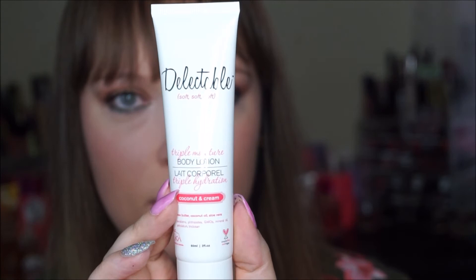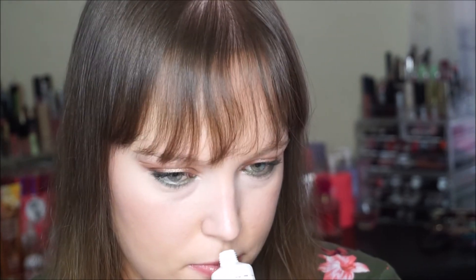Then we have by Delectable a Triple Moisture Body Lotion in Coconut and Cream. It says it has shea butter, coconut oil, and aloe vera, and it's a two-ounce size — pretty good size. Let's see if it smells like coconut. I have to take the foil off — oh yes, it smells very good. It smells like a cocoa butter lotion.